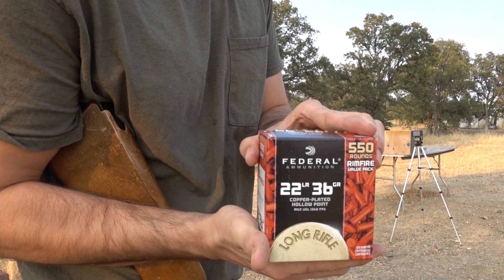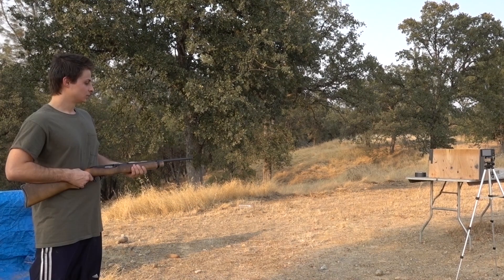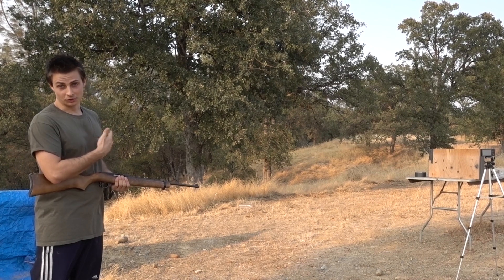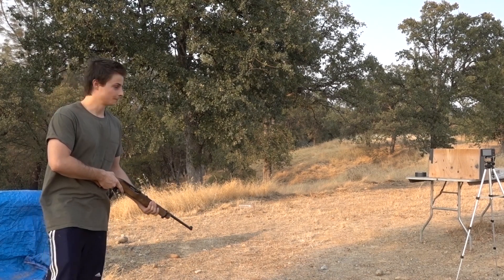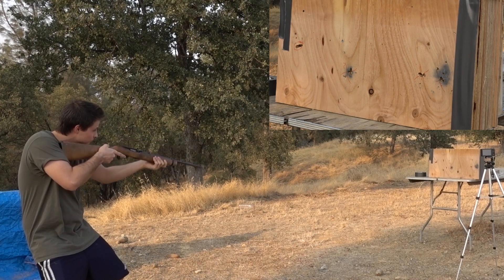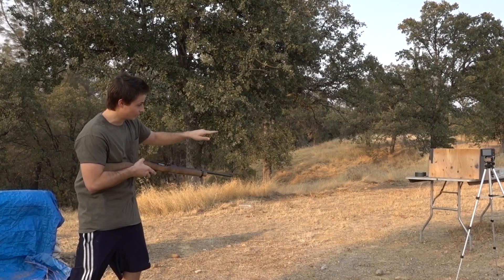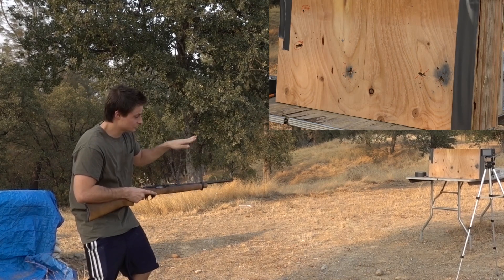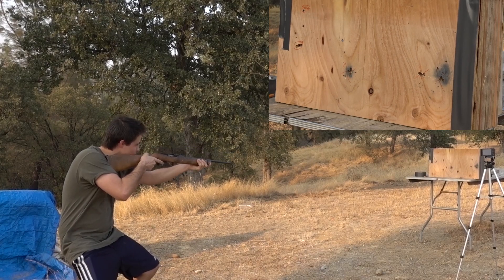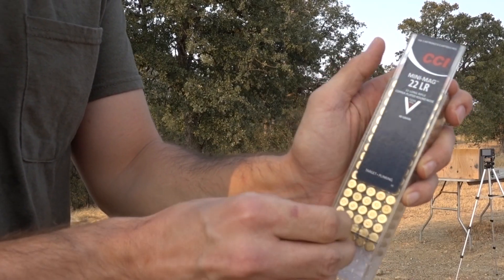We're going to start out with our Federal bulk pack rounds, shooting from only about five yards away. I'll hit the board once with each round and then look at the results afterwards. Here goes the Federal bulk pack. Next up, Remington Golden Bullet — as I take lower shots I'm going to crouch lower so we can have a straight line impact with each shot. Up next, CCI Mini Mag 40 grain round nose.